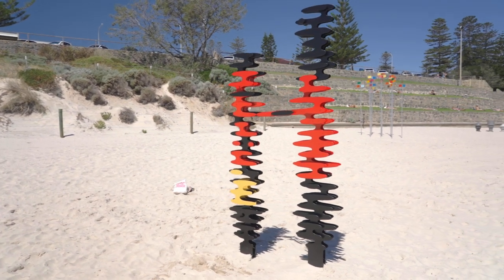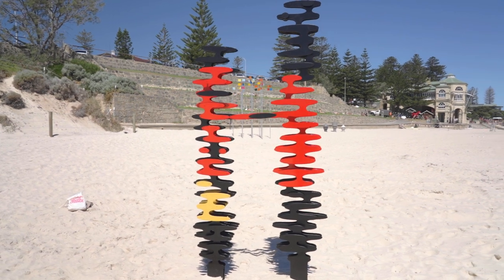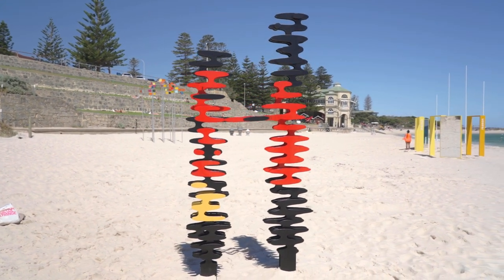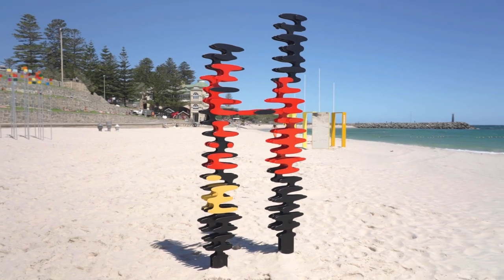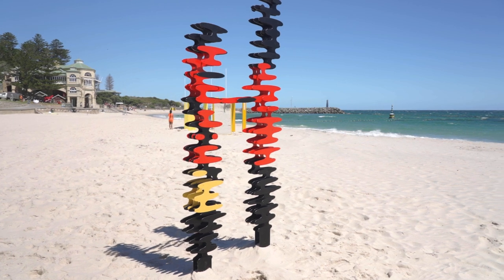The reason why Ryan has joined the structures in the middle is he wants to give the impression of two figures holding hands, walking along the beach. So he's turning these feather shapes into human shapes.